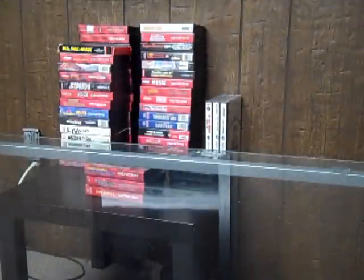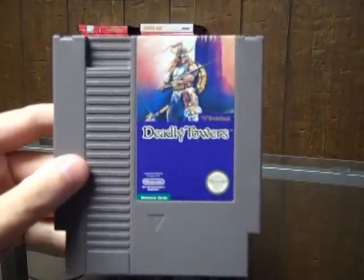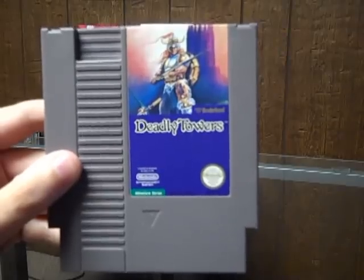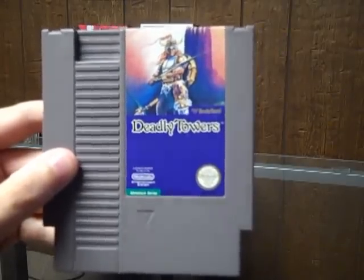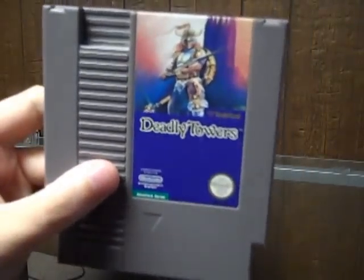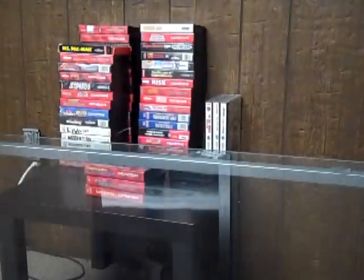The next game I got is Deadly Towers. I picked this up at a Goodwill when I went to visit my parents a few weekends ago. I paid $2.99 for this. I've never played this game, so I don't know if it's good or bad, but I'll find out.